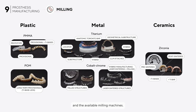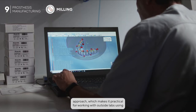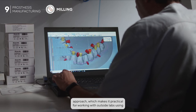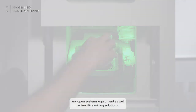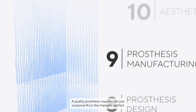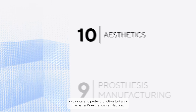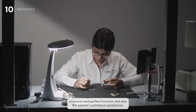The choice of materials depends on the characteristics of the restoration and the available milling machines. One of the main goals of our workflow is a device-agnostic CAD/CAM approach, which makes it practical for working with outside labs using any open systems equipment as well as in-office milling solutions. A quality prosthesis requires not just a passive fit on the implants, perfect occlusion, and perfect function, but also the patient's aesthetic satisfaction.